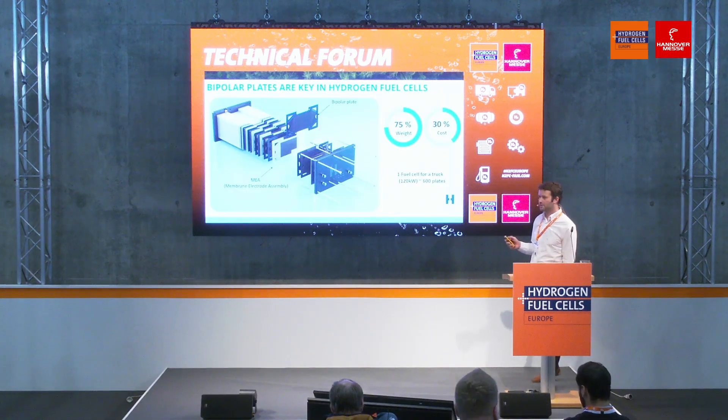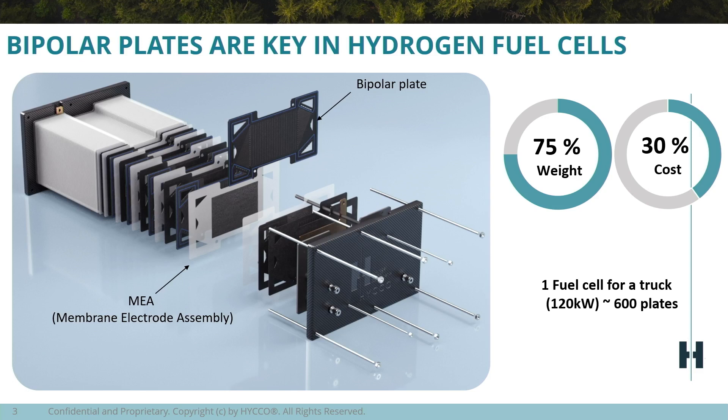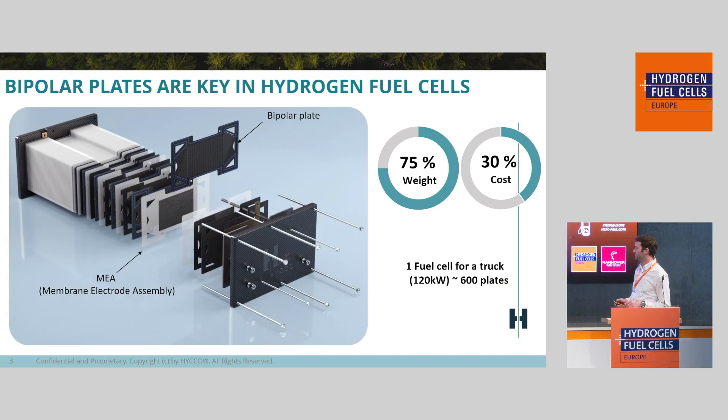Here is a simple explanation of how a fuel cell works and what the main components are. Fuel cells are made of two components: MEAs and bipolar plates, and they're all stacked together. The more power you need, the more cells — and therefore more components — you have to stack.